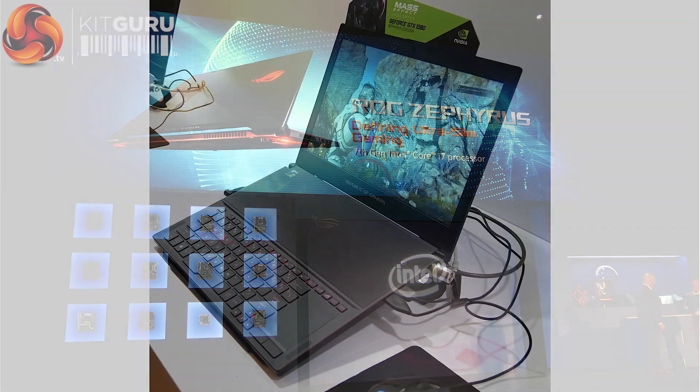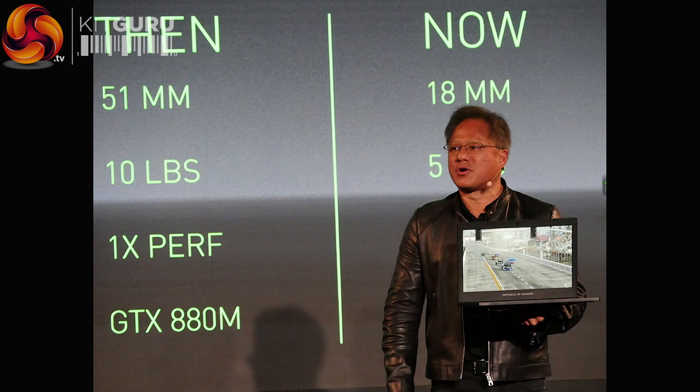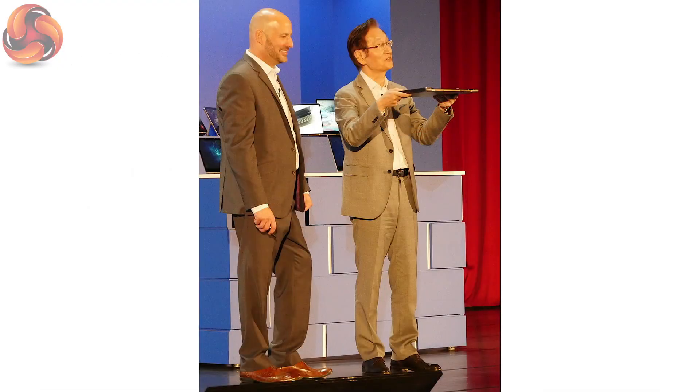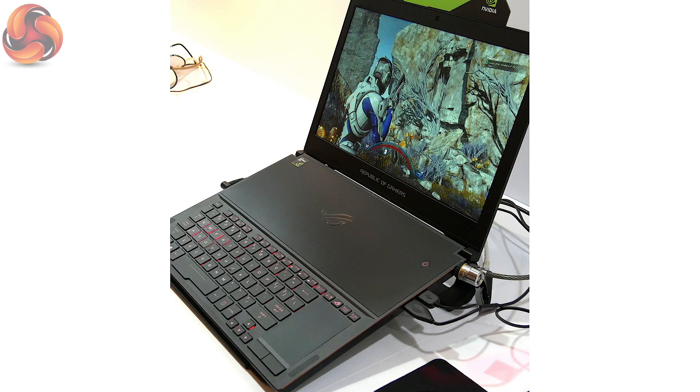Jensen showed on stage the ASUS ROG laptop, which is very thin, very light, running a racing game in real time without a power cord. This is great. However, I do hope there's clarity between the two different solutions. The fundamental question is: if you take a laptop with a standard GTX 1080 and put a Max-Q next to it, do the two perform the same or not? At the moment it sounds like the Max-Q will be better than 1070 but less than 1080. All GTX 1080s are not necessarily equal — that's the closest answer we have. It looks like they've binned it well, so let's hope that is the case. Time will tell.